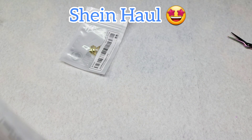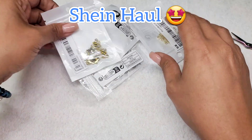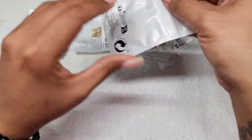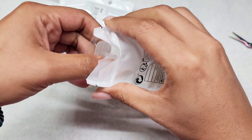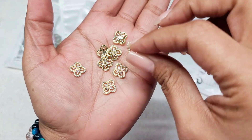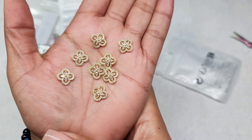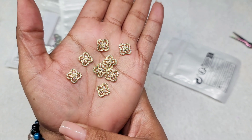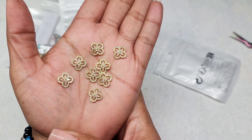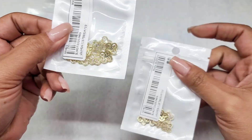Now let's go to the Shein haul! I haven't purchased from Shein in a very long time. I was looking for luxury charms, which are very hard to find. I purchased this about two months ago — it was sitting in my PO box for about a month, then it was sitting here for like three weeks. I have been looking for these charms forever! The second I saw them I immediately put them in my cart, and I purchased two of them.